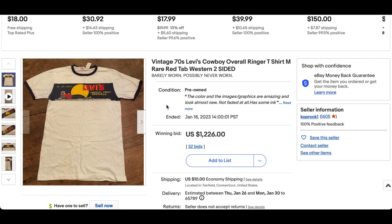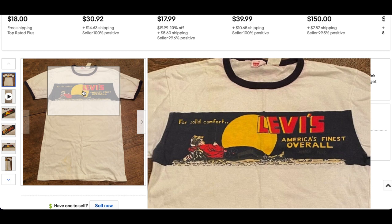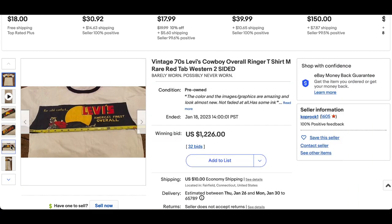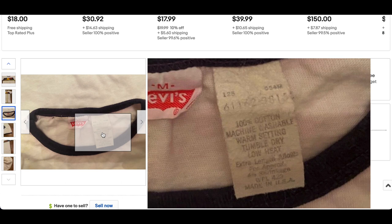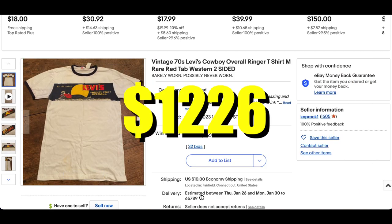Next up, we have another vintage 1970s Levi's Cowboy Ringer t-shirt. This one's size medium, so it's pretty impressive. It's a pretty classic Levi's advertisement printed on here — not as wild as some of the others in this line. We can see the care tag, which looks like it says either 1985 or 1975 with a factory code of 654M. It's hard to pinpoint exactly when it was made, but this one went for $1,226 with 32 bids.